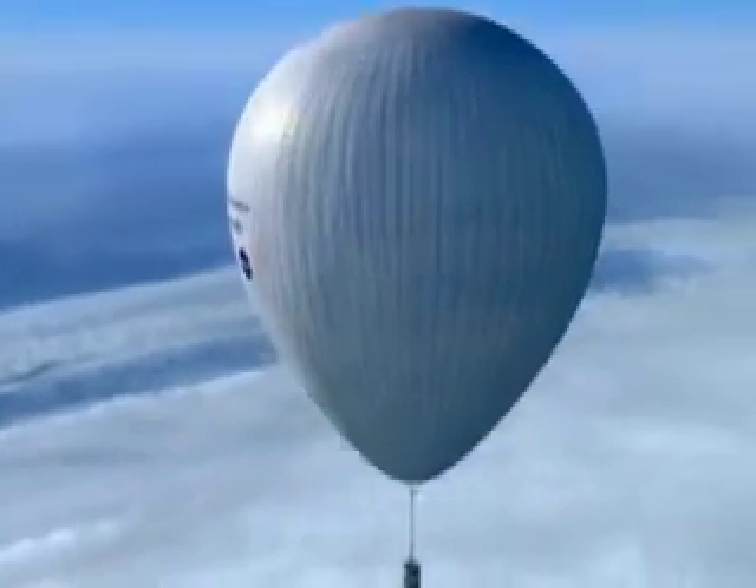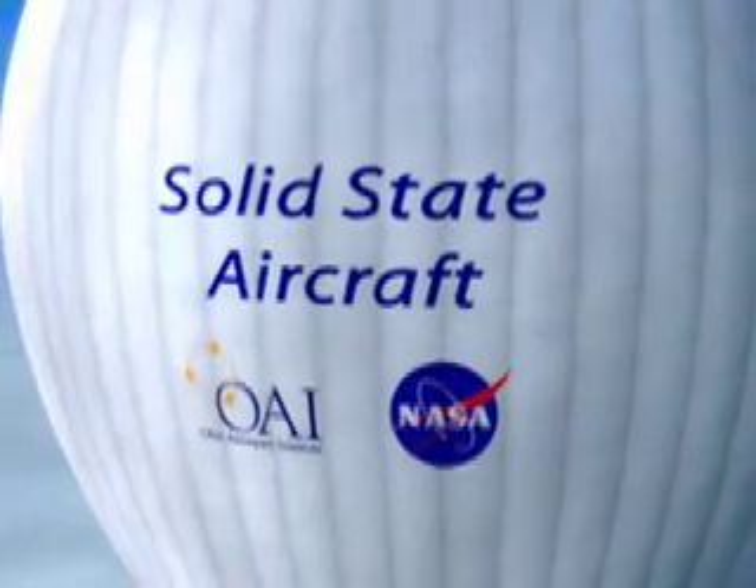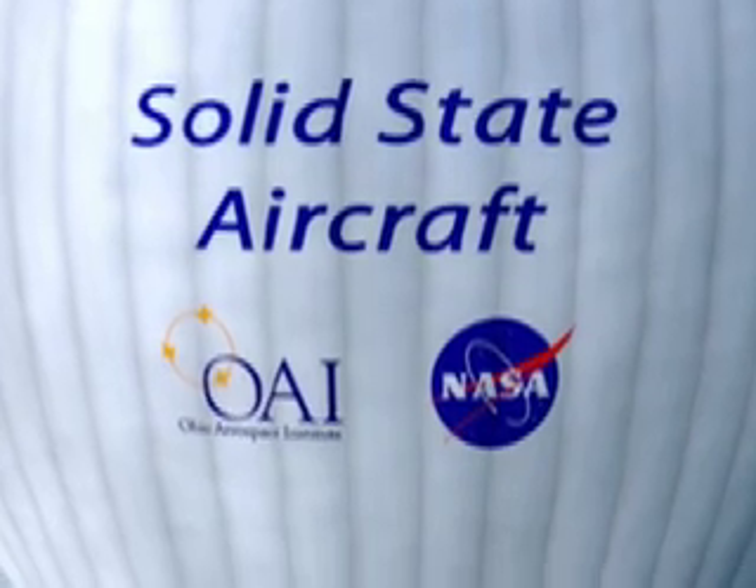And I found this — okay, not actually top secret — video of the solid-state aircraft in action. So what is a solid-state aircraft? At first glance, it seems to be a balloon, sponsored by the Ohio Aerospace Institute and NASA.